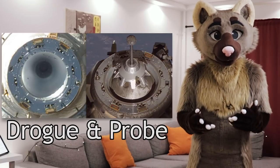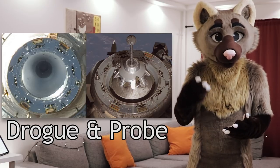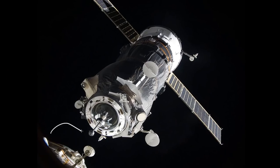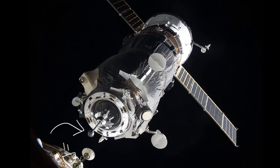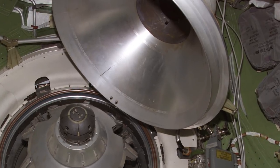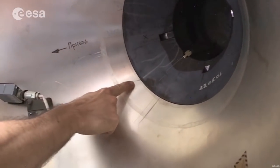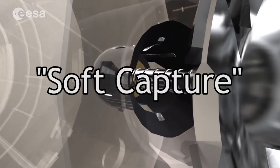The probe-drogue system was used on the Soviet Soyuz spacecraft for use with their space stations — namely the Salyut and Almaz stations, along with their Mir, and then the Russian segment of the International Space Station. The probe is a sticky-outy thing on the active side, which has all the moving parts, while the drogue is an inverted cone on the passive side which just sits there — it doesn't do anything actively. Once the probe reaches the innermost tip of the drogue, it has latches that spring out and hold it in place in the drogue. This is known as soft capture.